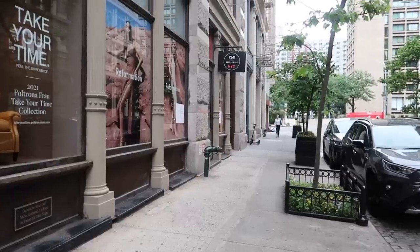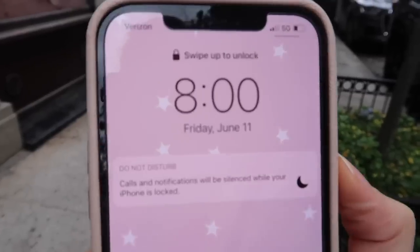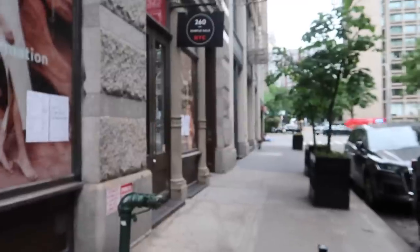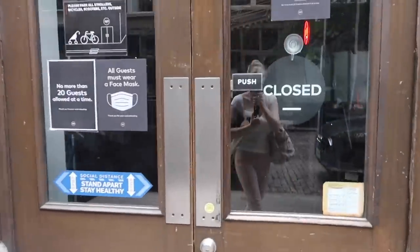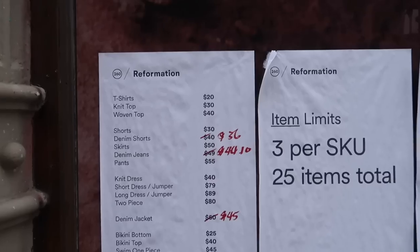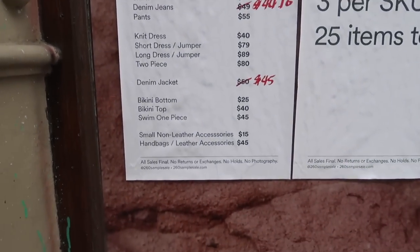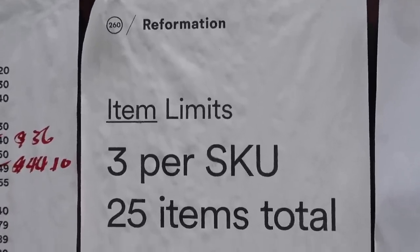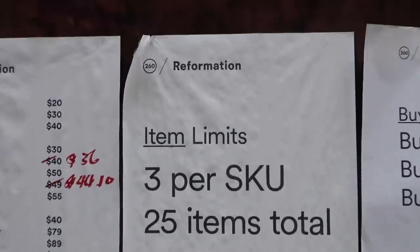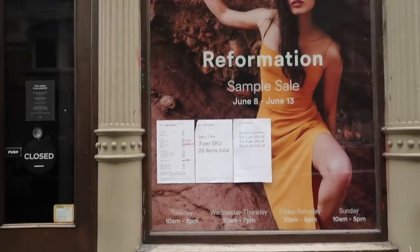I'm going to show you what I actually got at the sale back in my apartment. Before I leave, let me quickly show you what the line looks like — it's 8am and it opens at 11 today, so I'm curious how long it is. Here it is, all closed right now. Oh, and here are the prices — you can look those up online ahead of time. I see it says three per SKU, so you can't get three of the same item — they're basically trying to stop people from reselling.